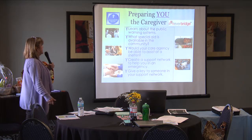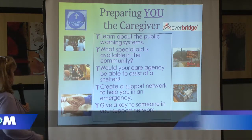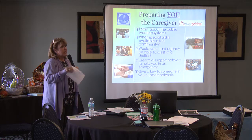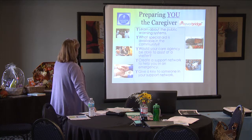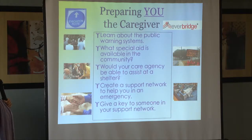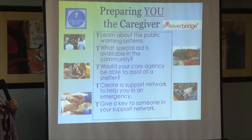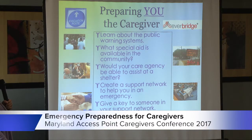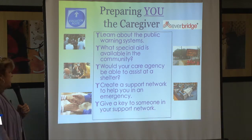As the caregiver, it's important for you to know what the public warning systems are. I have put instructions in the bag on how to register with Everbridge, which is a notification system that can pinpoint the area where you live and comes from emergency services. Be sure to know what special aid is available in the community where you are providing care, and whether your care agency would be able to assist you at a shelter. Create your own plan as well — let your support network know where you're going to be, and have someone in that network with a key to your house so they can take care of your pets.